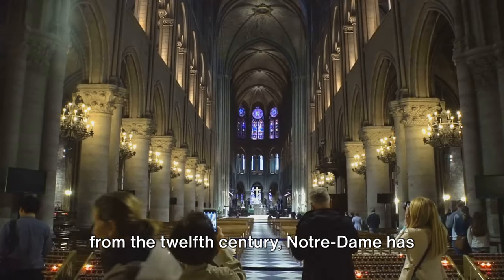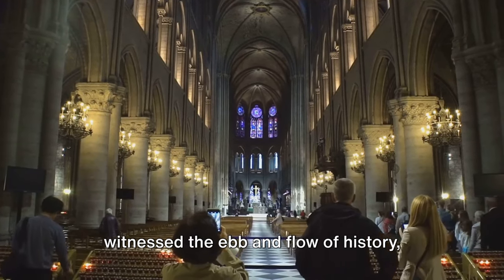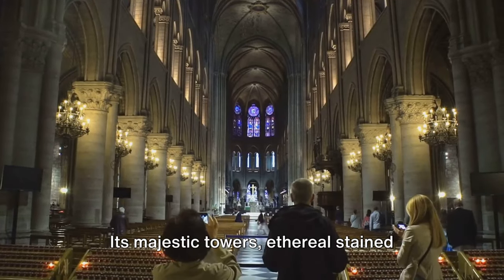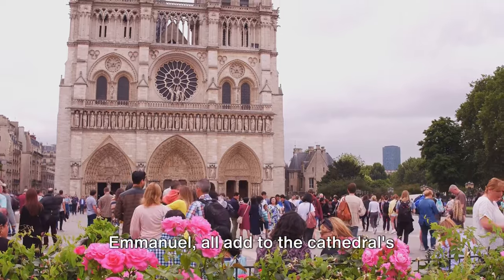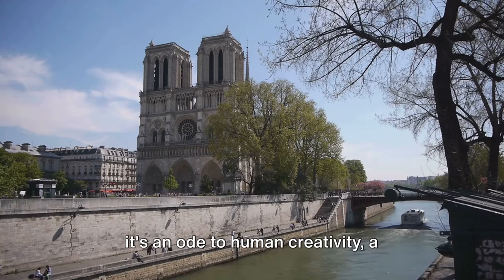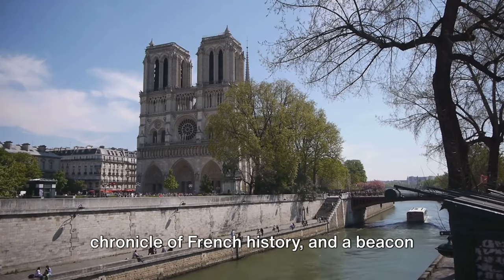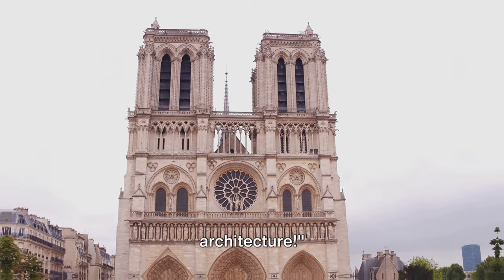Built over a span of 200 years from the 12th century, Notre Dame has witnessed the ebb and flow of history, standing firm amidst wars and revolutions. Its majestic towers, ethereal stained-glass windows, and the iconic Bell Emmanuel all add to the cathedral's inimitable charm. The Notre Dame isn't just a building — it's an ode to human creativity, a chronicle of French history, and a beacon of spiritual solace. A masterpiece of French Gothic architecture.